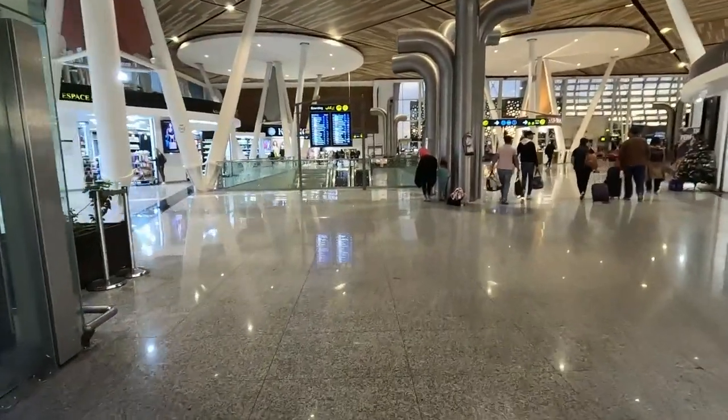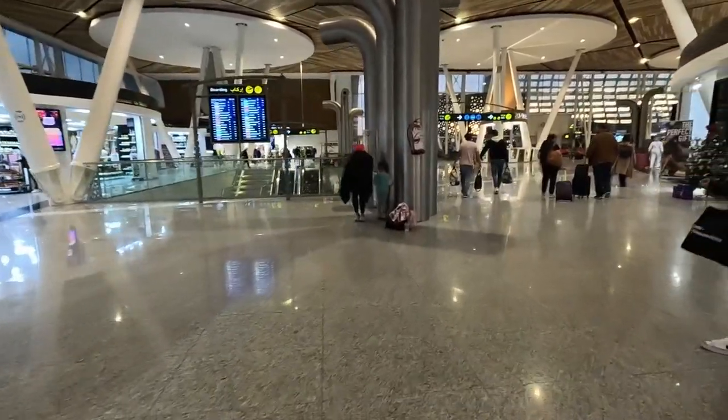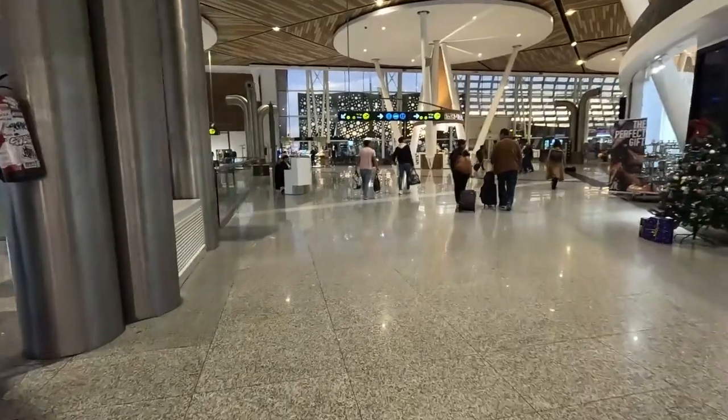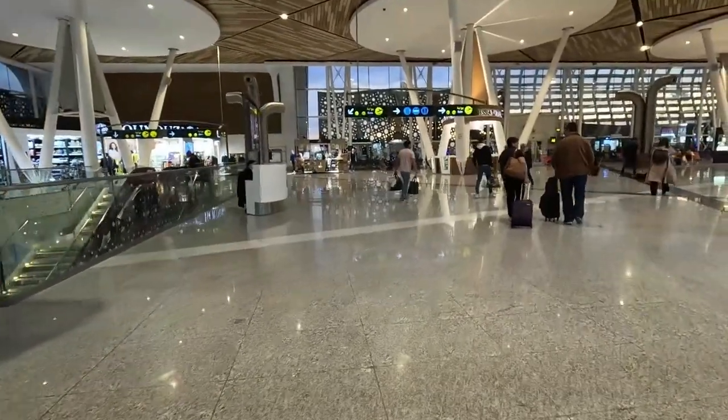This is the main area. You'd want to carry on here to the lounge and the gates.